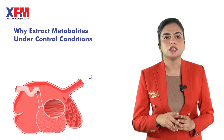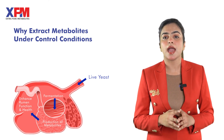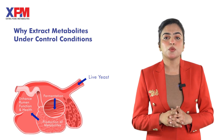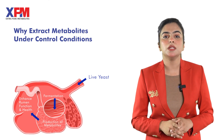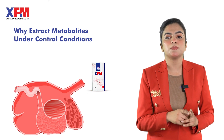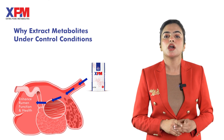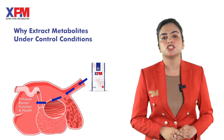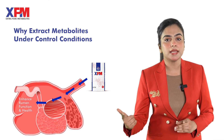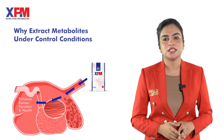Comparing live yeast versus XPM supplementation: proliferation and metabolite production may be highly hampered in the rumen environment, limiting the qualitative and quantitative availability of functional metabolites in the gut. The production of XPM under in vitro conditions allows optimization for better quality functional metabolites. These metabolites act directly in the rumen to promote already-weak microflora in the gut and enhance productivity in animals.